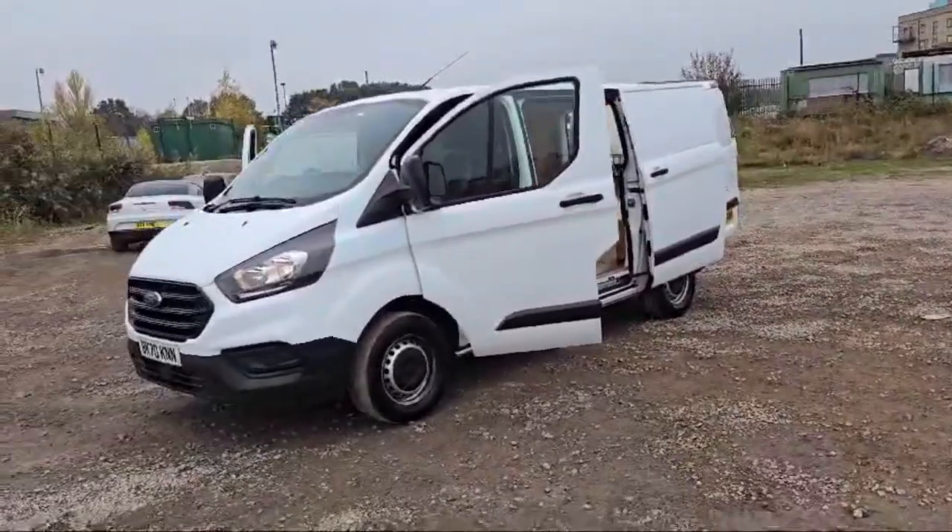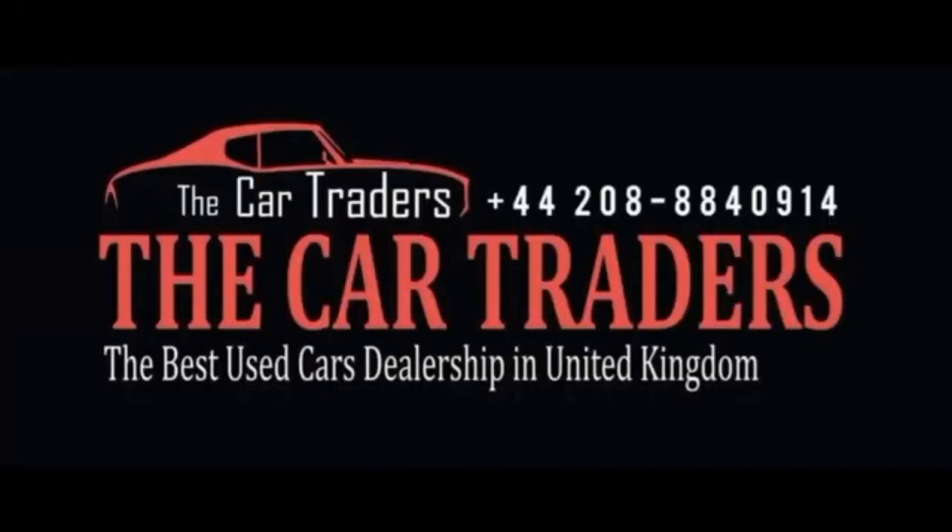Thank you for watching. Come visit us today and discover why discerning drivers choose the Car Traders for all their automotive needs. Your dream car awaits and we're here to help you find it.